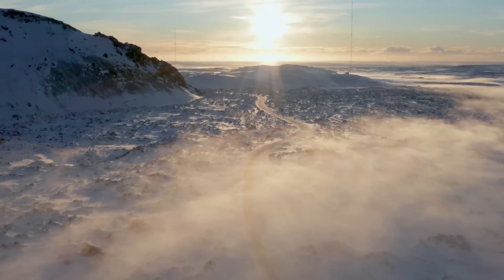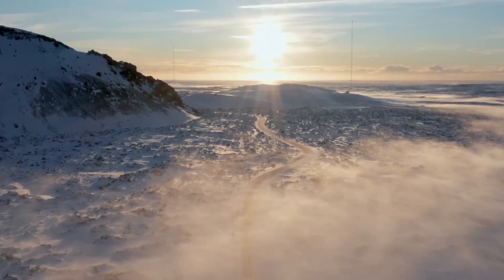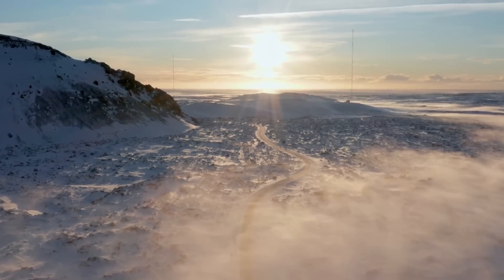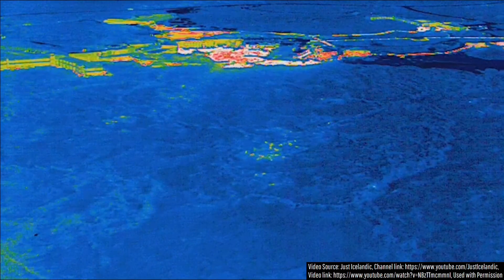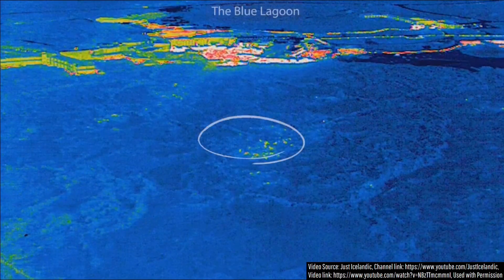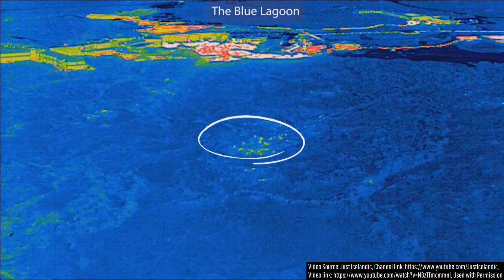Despite how much we know about the Reykjanes volcano, like many other active volcanoes around the planet, we haven't actually documented where all of its geothermal features are located. Simply put, small-scale geothermal features can be absurdly common and overlooked for long periods of time without anyone knowing they are there.